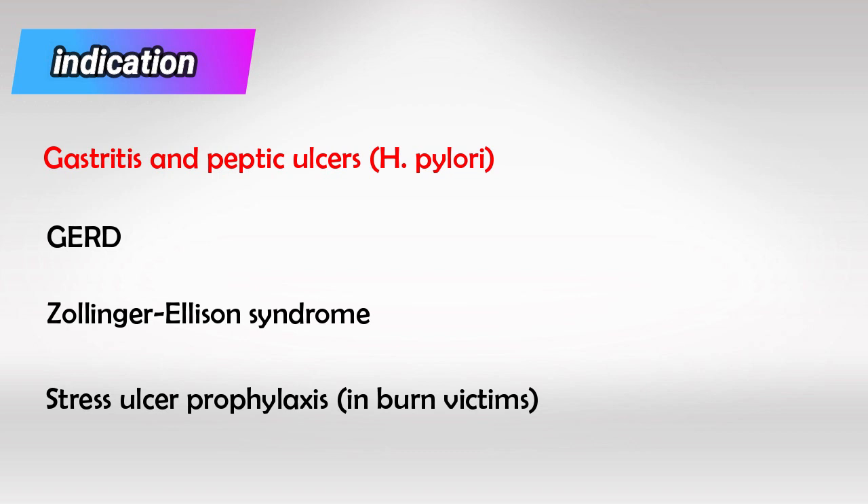Stress ulcers are ulcers in the stomach that occur after severe body stress, especially in burn victims. This happens due to overstimulation of the vagus nerve, which stimulates acid secretion in the stomach.